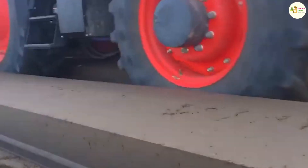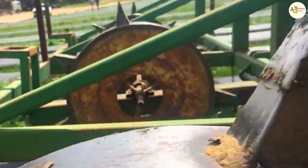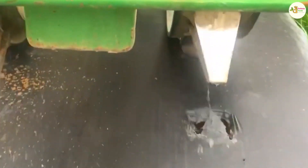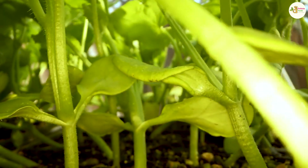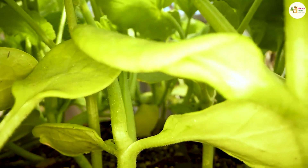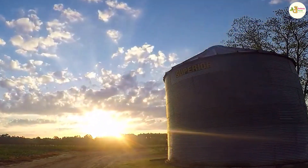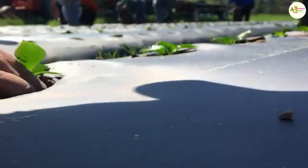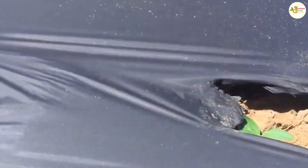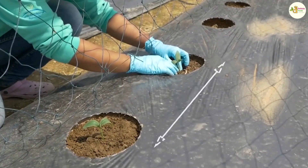It can be planted in one row or two rows on one mound. You should cover the surface with plastic film to limit weeds, keep the soil moist, limit pests, and increase productivity and quality of plants. On those mounds of land, create soil holes to plant trees with a density of 30 centimeters between trees and a distance of 60 centimeters between rows.